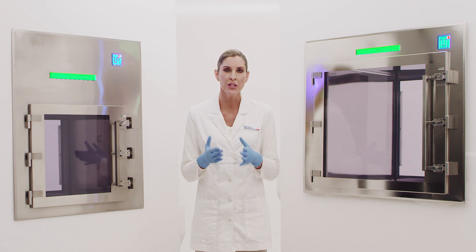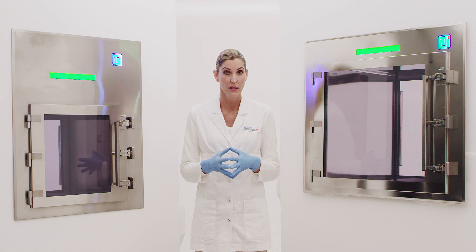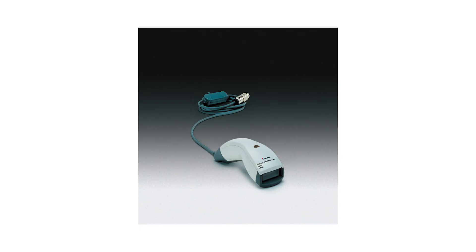In addition to access control features, Terra offers accessories to increase productivity and automate otherwise manual processes. Smart pass-throughs can be integrated with building management systems or LIMS software for remote control, monitoring, and automatic recording of user access data. Barcode stock control systems improve inventory management and lot traceability. Load presence sensors trigger a video camera feed to alert staff of material delivery or issue audible and visual alarms.